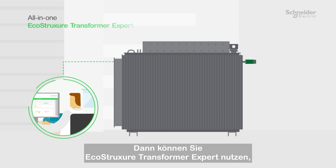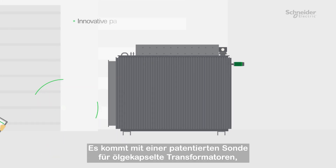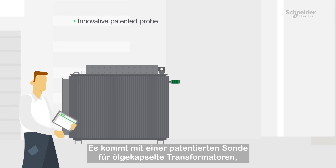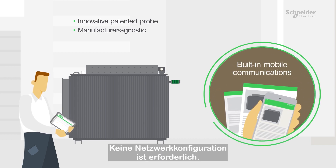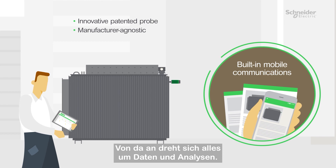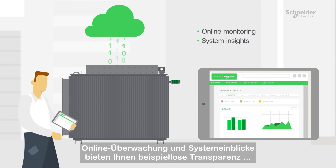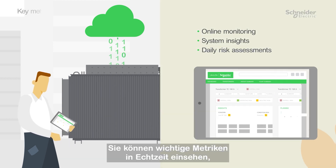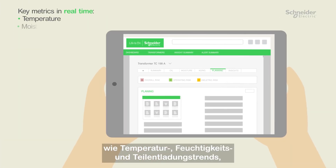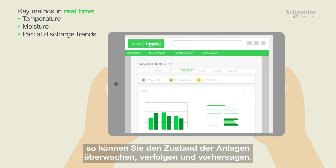Then you can leverage EcoStruxure Transformer Expert, our easy-to-deploy subscription of IoT sensors and analytics for transformer health monitoring. It comes with an innovative patented probe for oil-immersed transformers regardless of manufacturer, and with built-in mobile communications, no network configuration is necessary. From there, it's all about data and analytics. Online monitoring and powerful system insights give you unprecedented visibility into your transformer's status as well as daily risk assessments. You can see key metrics in real time such as temperature, moisture, and partial discharge trends, which makes it possible to monitor, track, and forecast asset health.